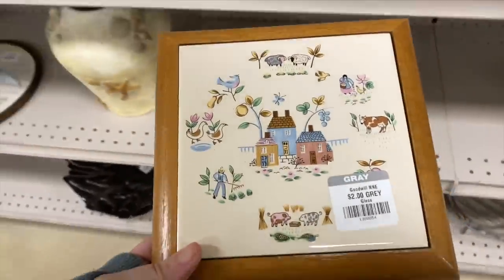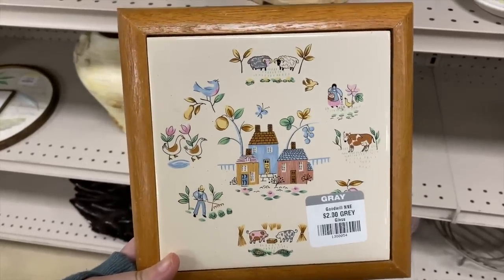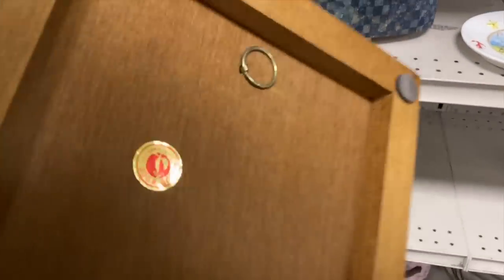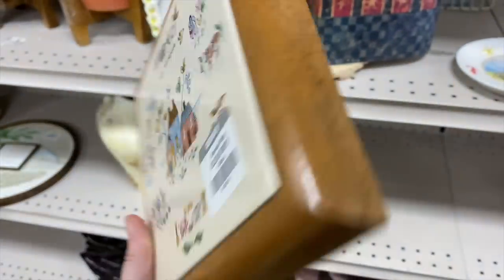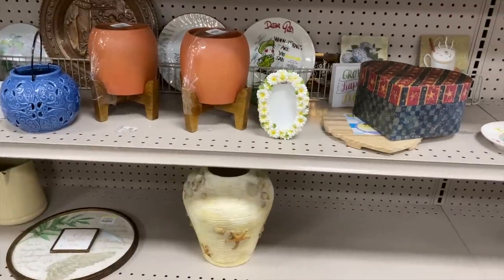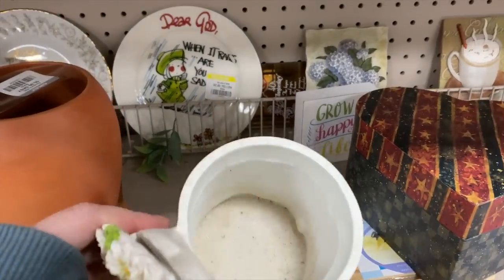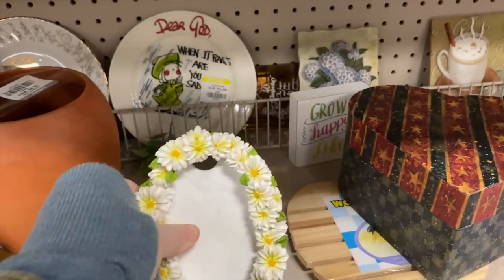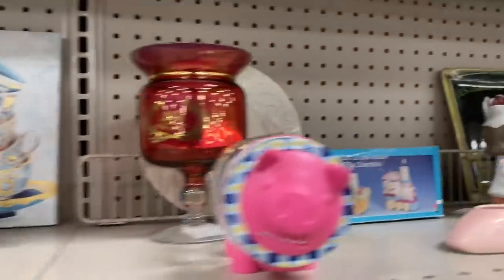Look what I found - you guys might recognize this pattern from a few videos back where I found a lot of it. This is the Heartland pattern, which is very sought after in the cottagecore decor community. It's pretty gorgeous. There's also this floral - is it a daisy? A little planter where you can put a picture in the front of it. It's modern, but I thought it was pretty cute.